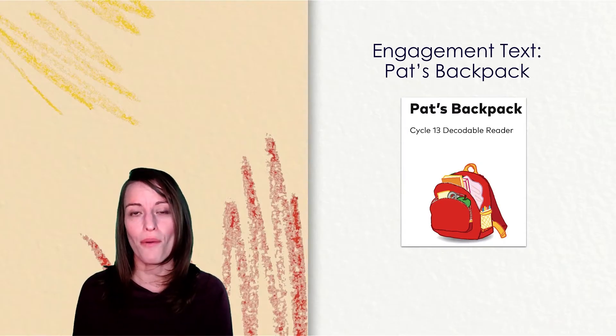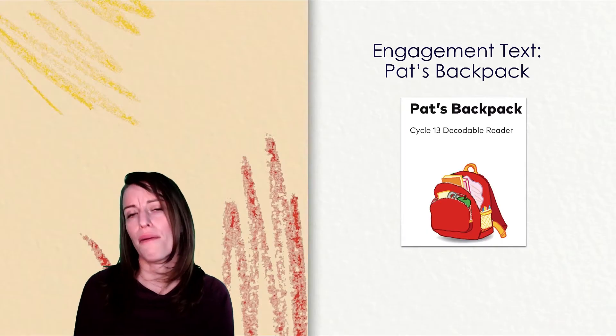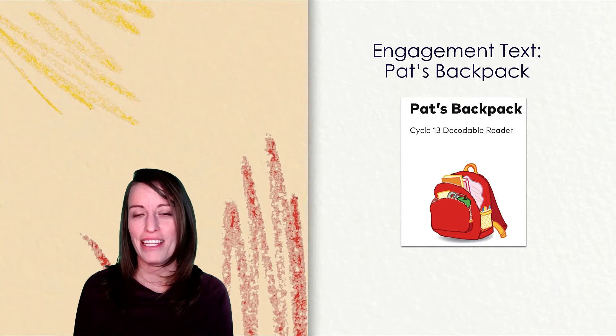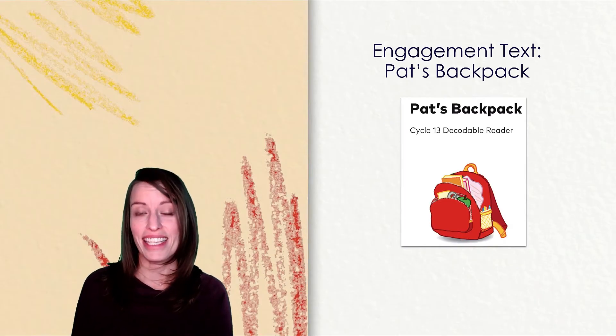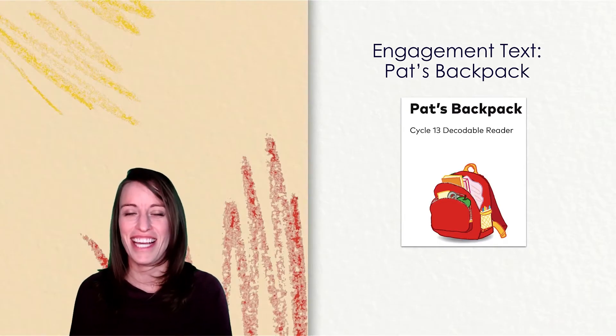Pat takes out the magnets, but it still will not zip up. "Can I help you a bit, Pat? You can do the rest," I say. "Yes," says Pat. "You do a bit. I will do the rest." I zip it a bit. Then Pat uses her chubby little fingers to pull the zipper all the way back around. Pat lifts up the zipped-up backpack with a smile. "Look, I do it myself," she says proudly.